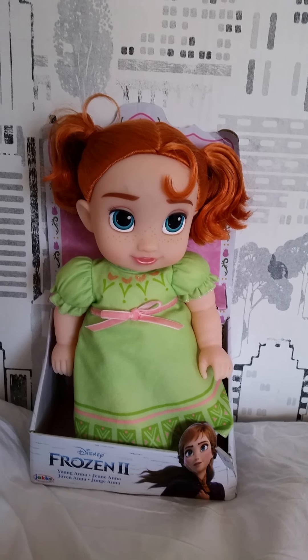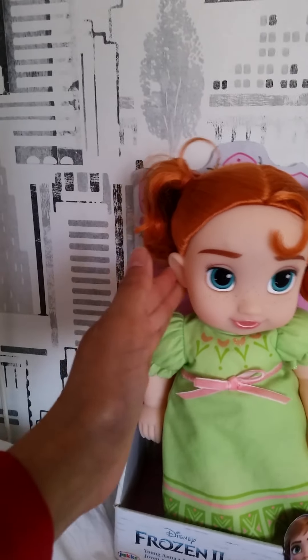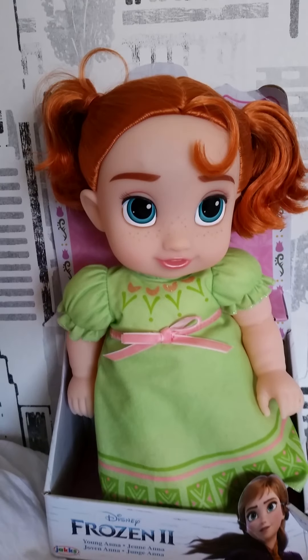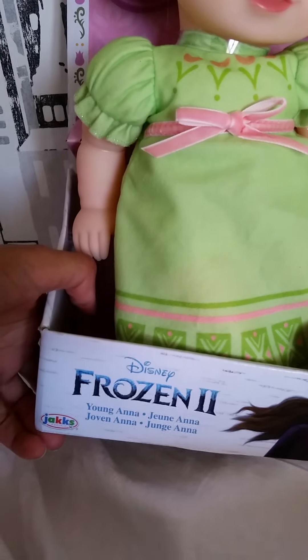Hi everyone! Today I'm so excited because we get home this super adorable Anna toddler doll — or more like a baby doll! It's a Frozen 2 Young Anna doll from Jakks Pacific.